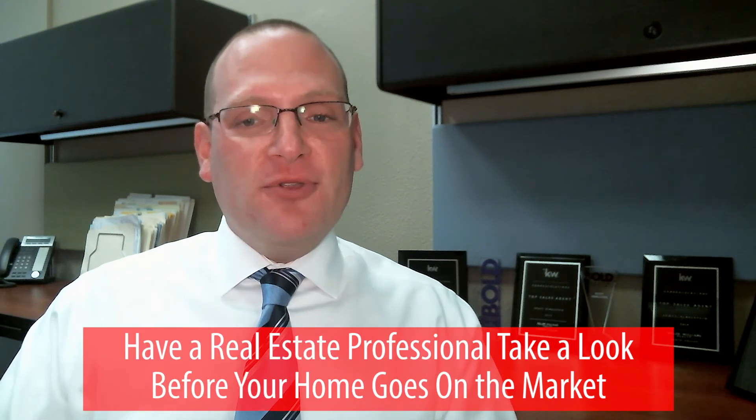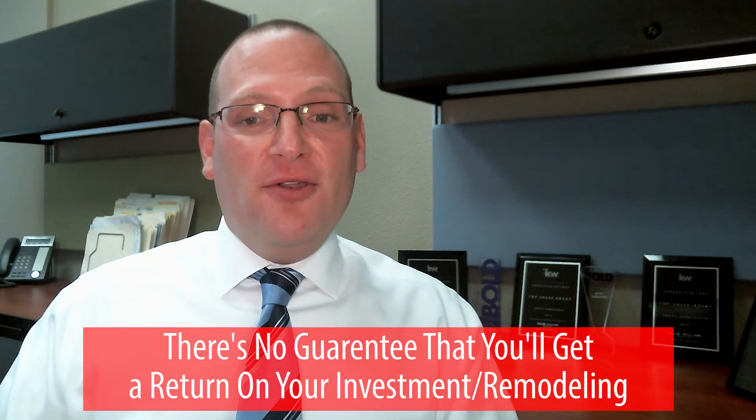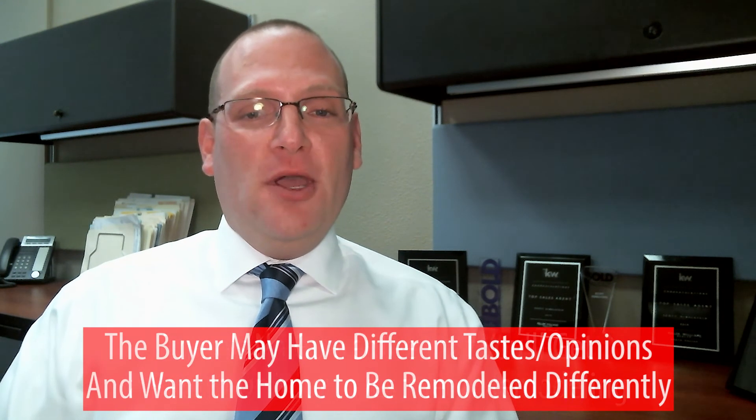You really should have a real estate professional come to your house and take a look before the home comes on the market to make sure you get the correct information, so that you don't spend money you may not necessarily need to spend.